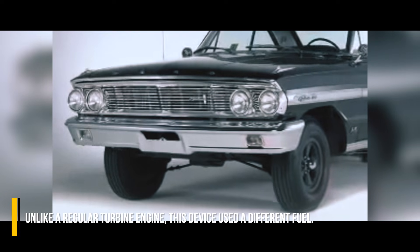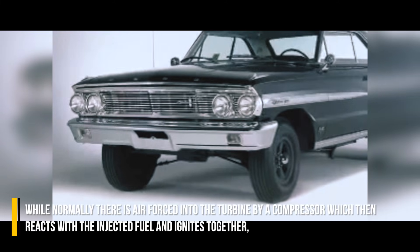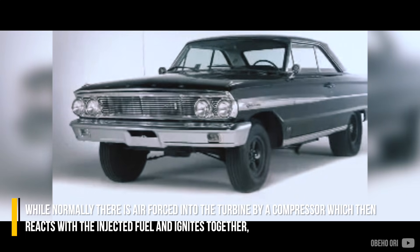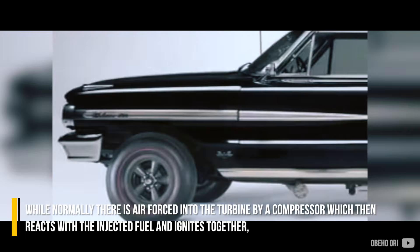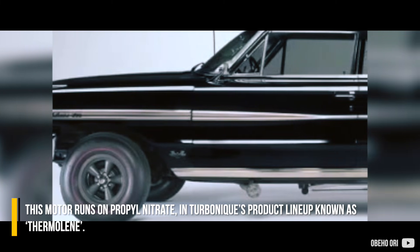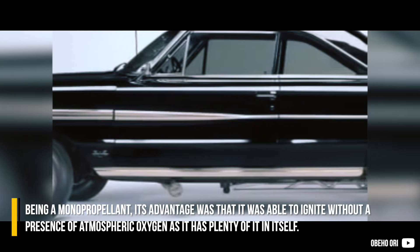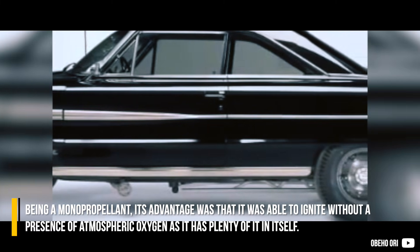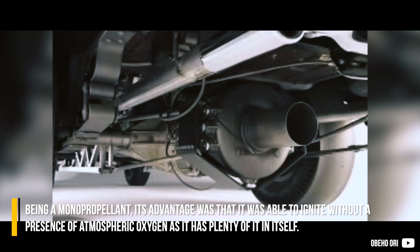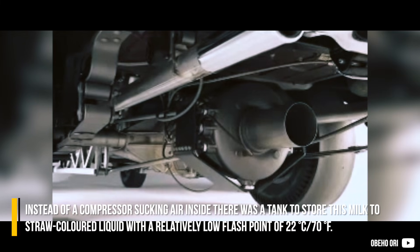Unlike a regular turbine engine, this device used a different fuel. Normally, air is forced into the turbine by a compressor, which then reacts with injected fuel and ignites. Instead, this motor ran on propyl nitrate — Turbonic's product known as thermoline. Being a monopropellant, its advantage was that it could ignite without the presence of atmospheric oxygen, as it contains plenty of it within itself.